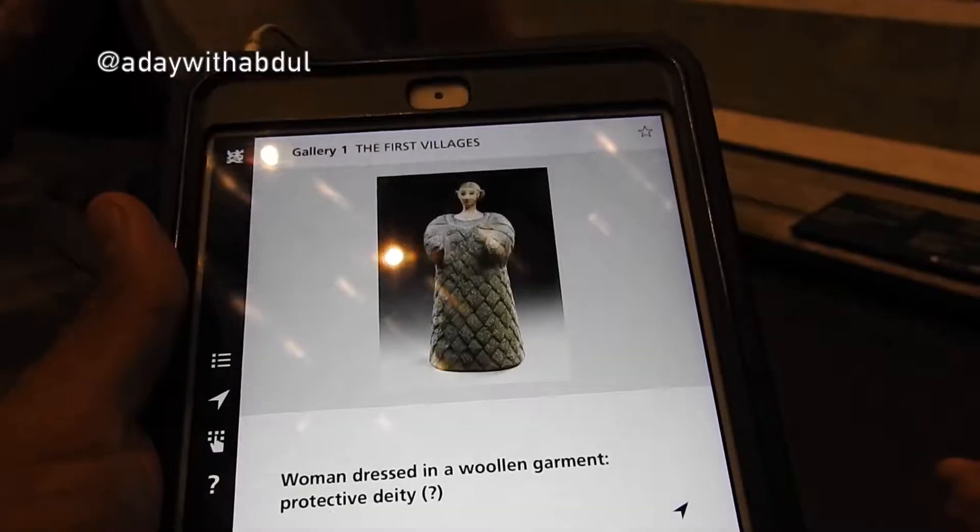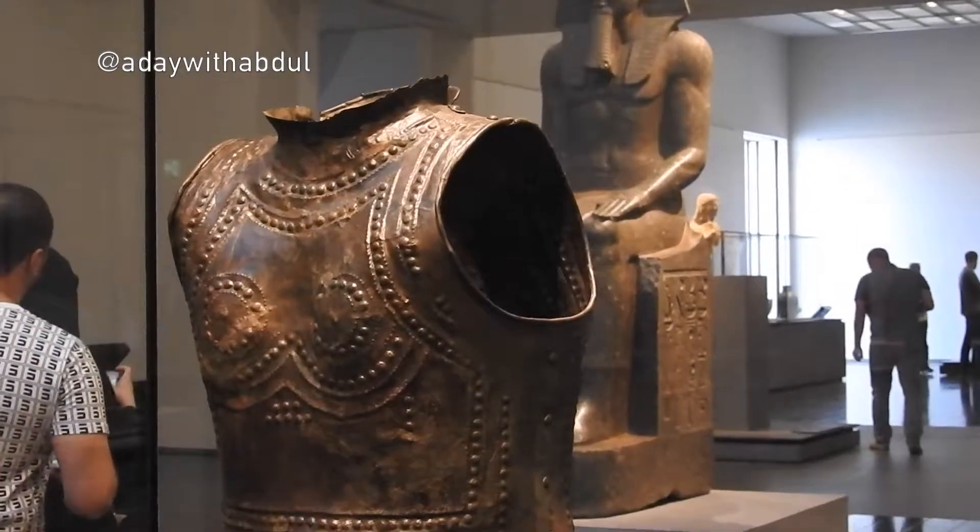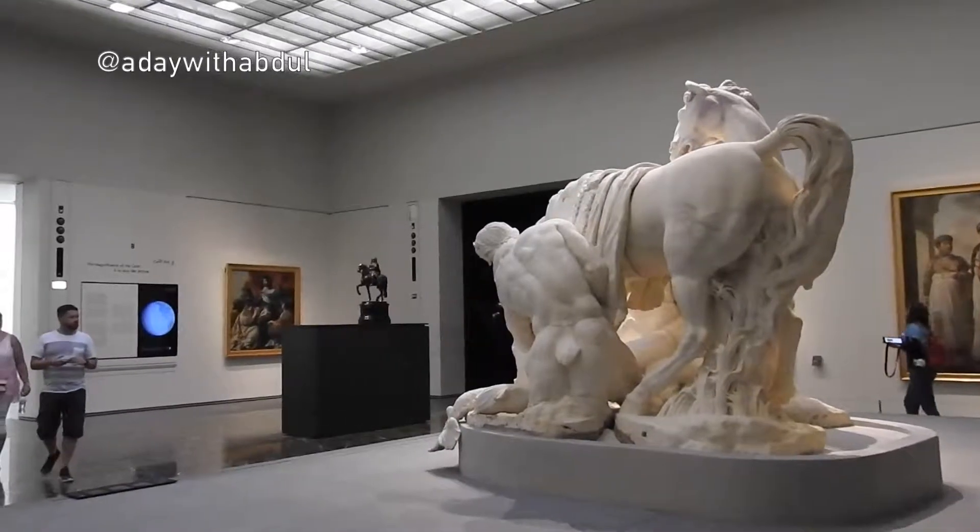Basically, what this museum focuses on are artifacts and different pieces of art that tell a story. This museum has a huge collection of everything you'd expect a world-renowned museum to have. The name comes from the great museum in Paris — the Louvre. This museum here houses not only art pieces owned by the museum, but also some art pieces that are rented or leased from other museums.